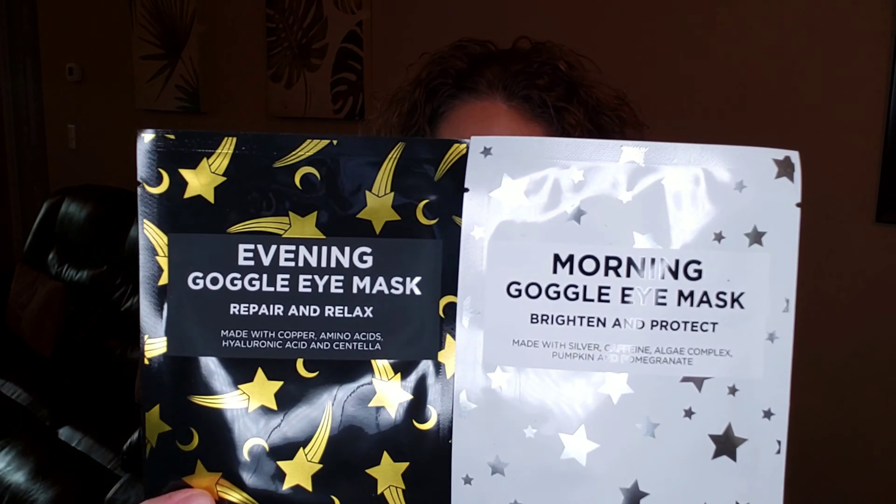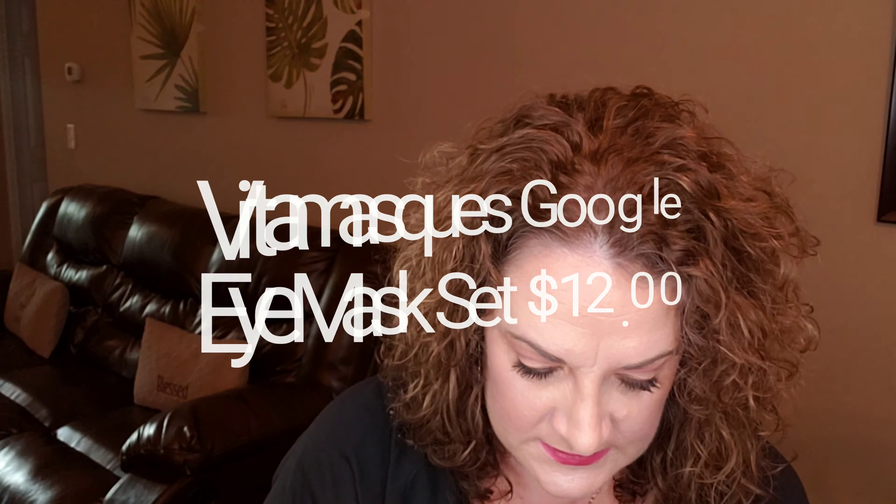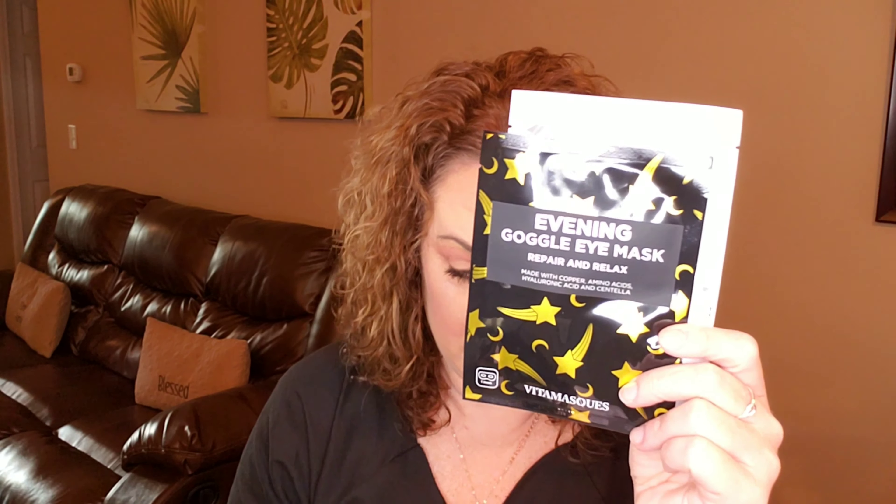The next item I'm pulling out is two under-eye masks — one for the morning and one for the evening. This is by the brand Vitamasques. It's an eye mask set worth $12. The morning one will brighten and de-puff, and the evening one will repair the delicate eye area and smooth fine lines. So it's cool to have both a morning and an evening version.